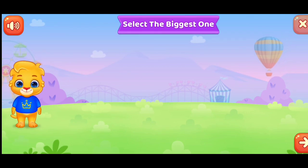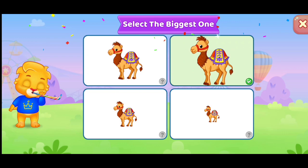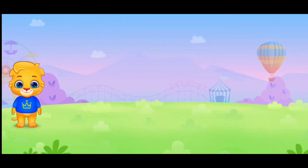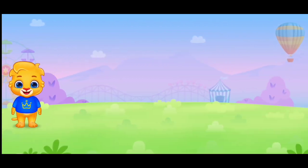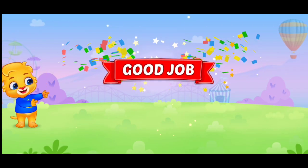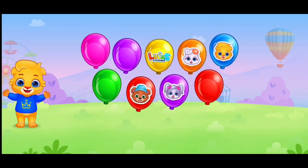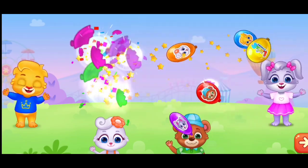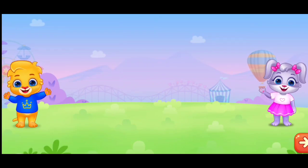Select the biggest one. Select the biggest one. Whee! Good job! Bye-bye! Bye-bye!